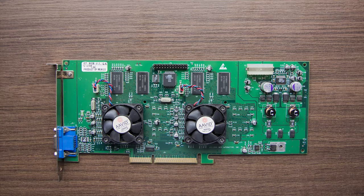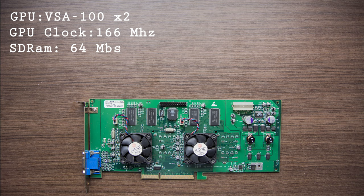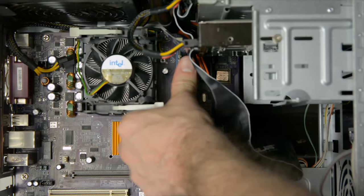The Voodoo 5 is basically a Voodoo 4 times two. It has 2 VSA-100 chips at 166 MHz each, 64 megabytes of SDRAM with a 128-bit bus. It has 2 pixel shaders, 2 texture mapping units, and 2 render output units per chip, and of course supports Glide, DirectX 6, and OpenGL 1.1. The one we have here is AGP with a 2x interface, and this card's launch price in the year 2000 was $299.